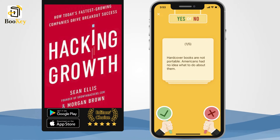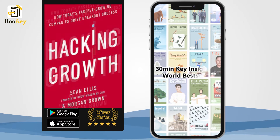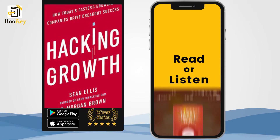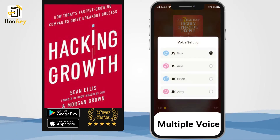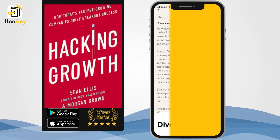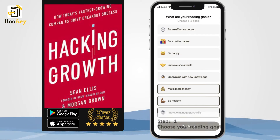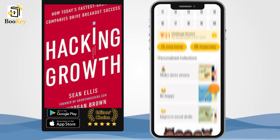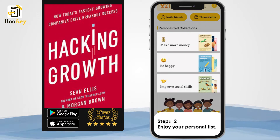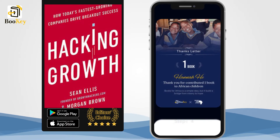Growth hacking is a concept proposed by Sean Ellis in 2010. It refers to a marketing method developed by a talented group with strong technical and marketing skills in the internet industry. They help companies achieve explosive growth at low or even no cost using creative methods and scientific data analysis. In a word, they aim to solve the growth problem in a smarter way but without much money.